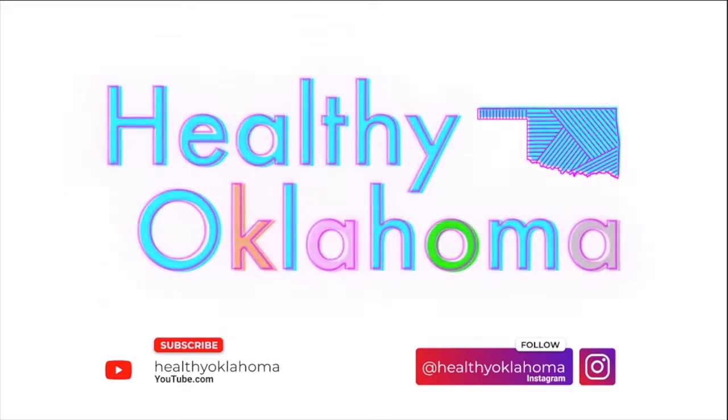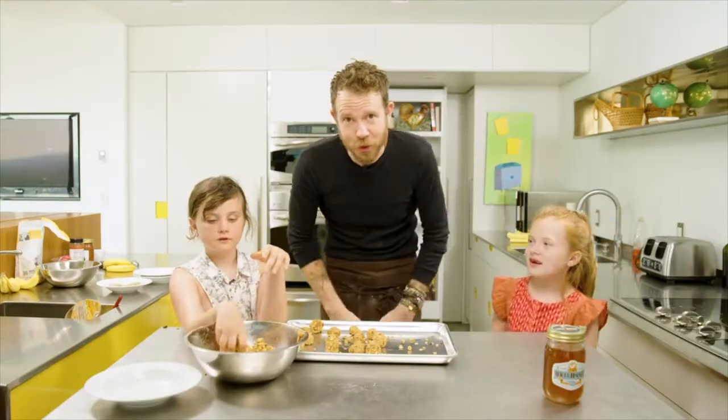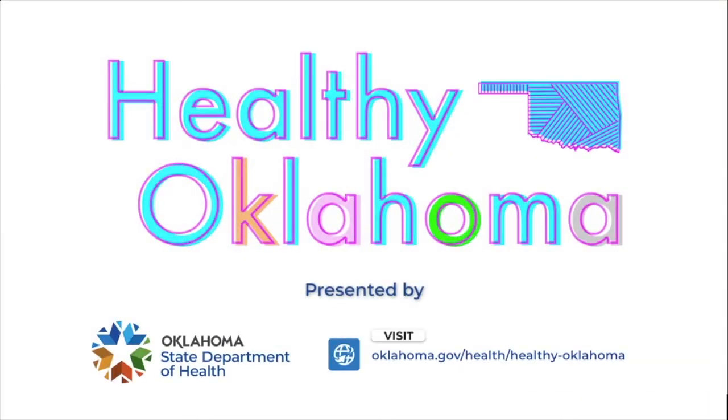Our mobile market, our brick and mortar, and all of the partnerships we create through the county are meant for one overall purpose — and that's to help you stay healthy, Oklahoma. Join us on YouTube and Instagram for this weekly series and let us know how Healthy Oklahoma is helping you achieve a healthier life. It is your turn to move, your turn to cook, Oklahoma. Healthy Oklahoma is a program of the Oklahoma State Department of Health.